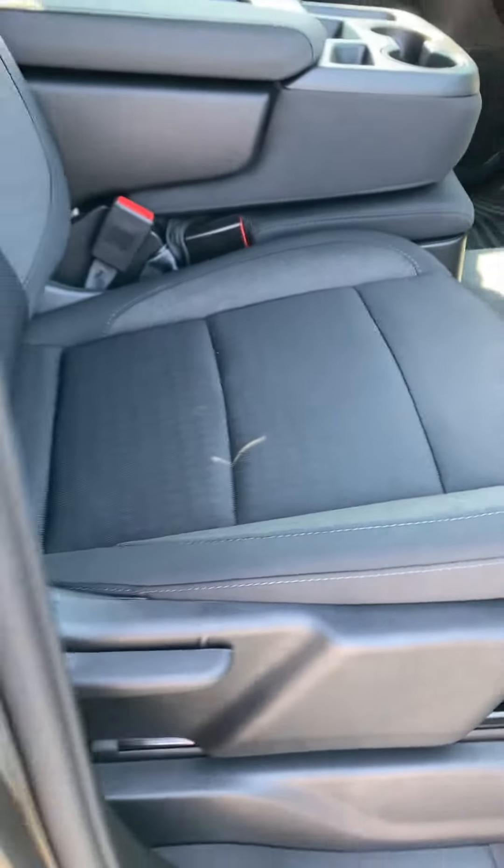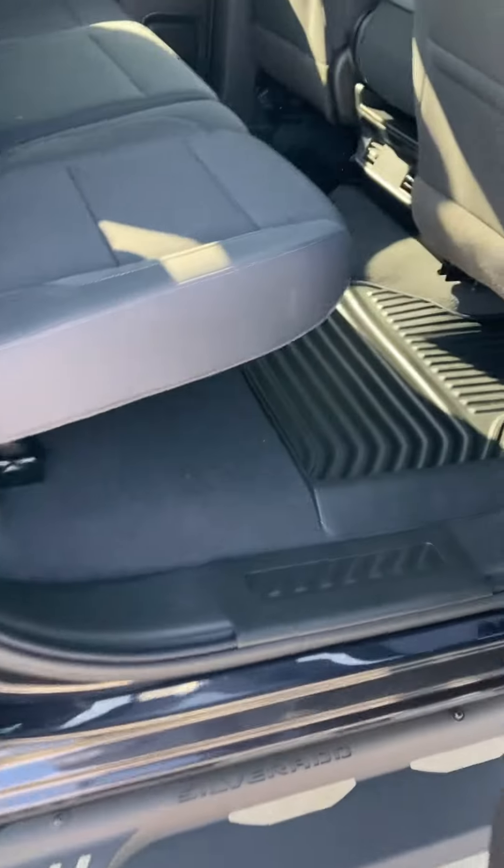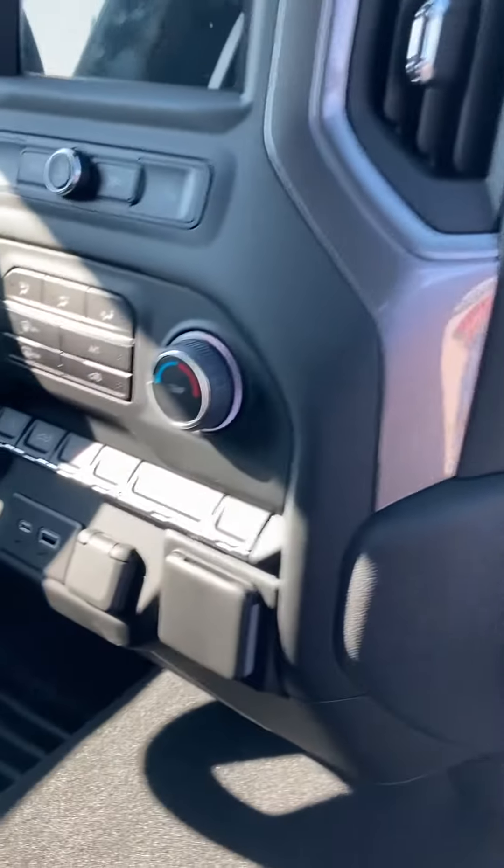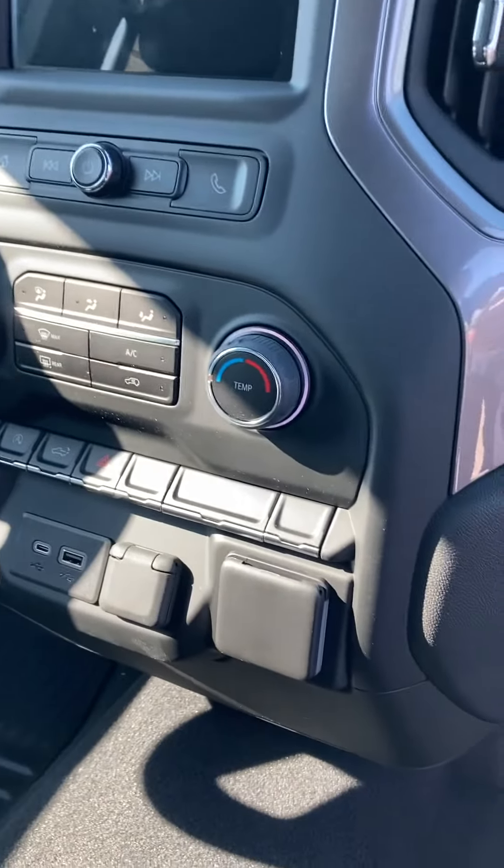Split bench seat — room for six people. Just nicely equipped, nothing overly equipped being a custom, but nicely equipped.